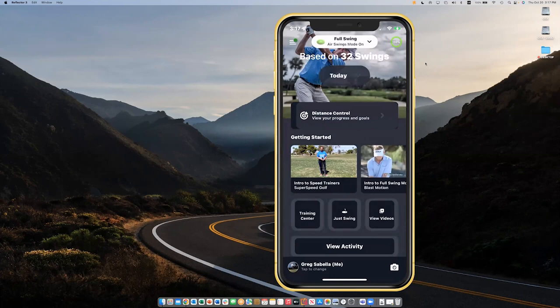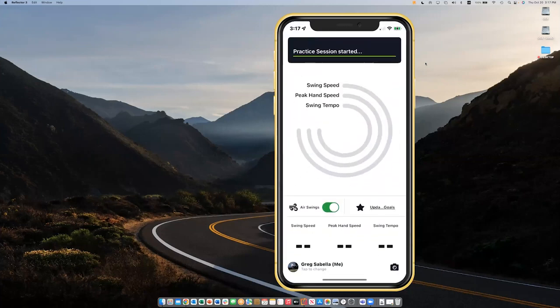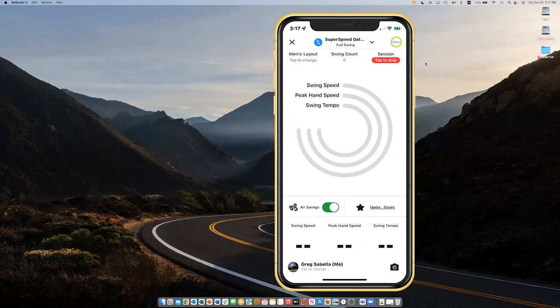I'm in full swings, air swings mode, and I'm going to hit 'Swing' down here in the bottom middle of my screen. There's a message from Super Speed that says, 'If this is your first time doing this, we recommend you baseline your driver swing speed before you start your training.' You could then jump in there, see where your starting point is, which will allow you to track your data and see your gains as you go through the protocols with Super Speed. This is going to pull up a metric layout showing swing speed, peak hand speed, and swing tempo. All other metrics will be down here, and Siri will read you your first metric.